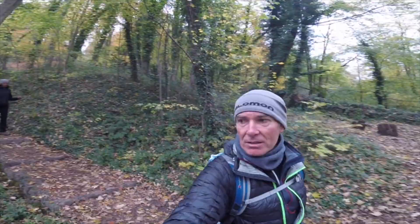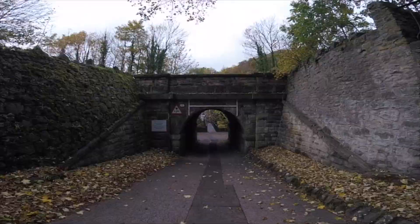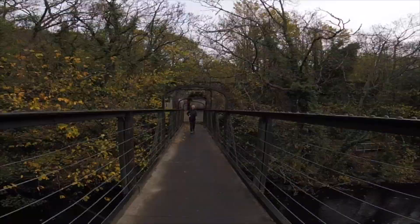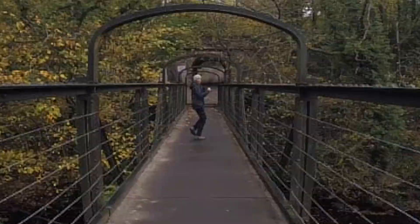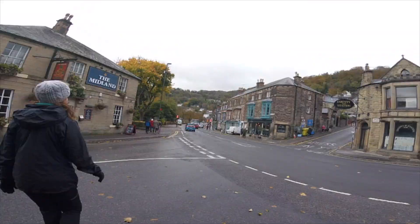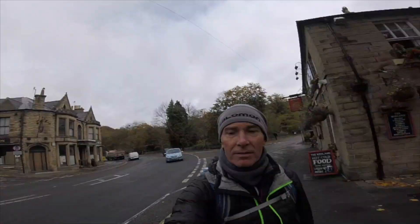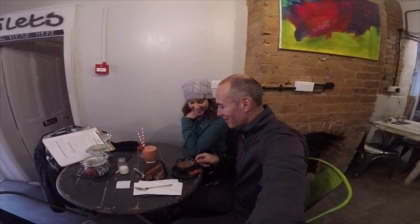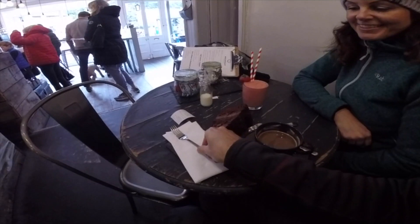Heading down now into Matlock Bath. There's a cross. So here we are, Matlock Bath. We're going there — this looks really good. Americano smoothie and a small wedge of salted caramel chocolate cake. Two forks — you won't need this one then.